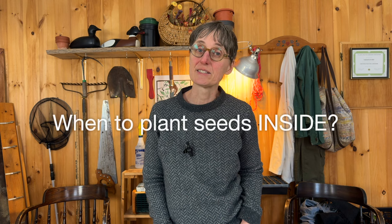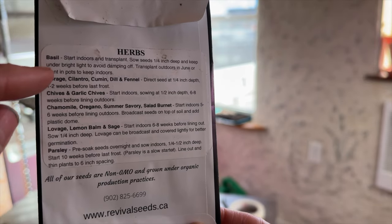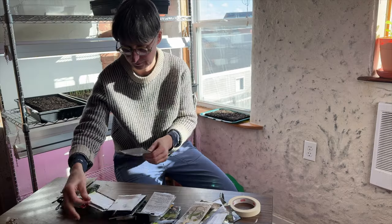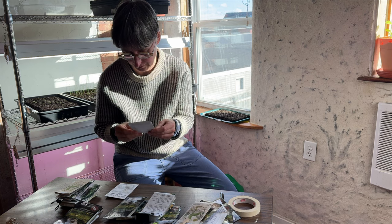I use a calendar to decide when I'm going to plant my seeds that I grow inside as transplants. You want to make a list of all of the seeds that you're going to start indoors, then look up either on the seed package or in the seed catalog how many weeks it says till last frost before you plant. Sort all of your seeds into piles — six to eight weeks, eight to ten weeks, and so on.